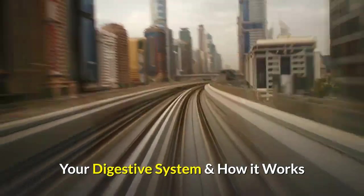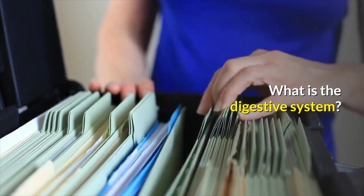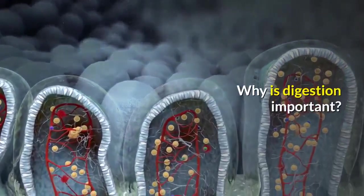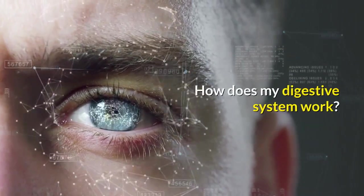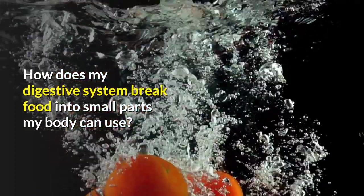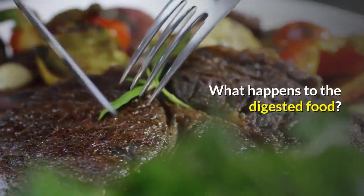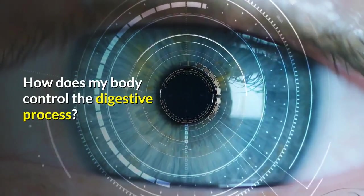Your digestive system and how it works. Topics covered include: what is the digestive system, why is digestion important, how does my digestive system work, how does food move through my GI tract, how does my digestive system break food into small parts my body can use, and what happens to the digested food.